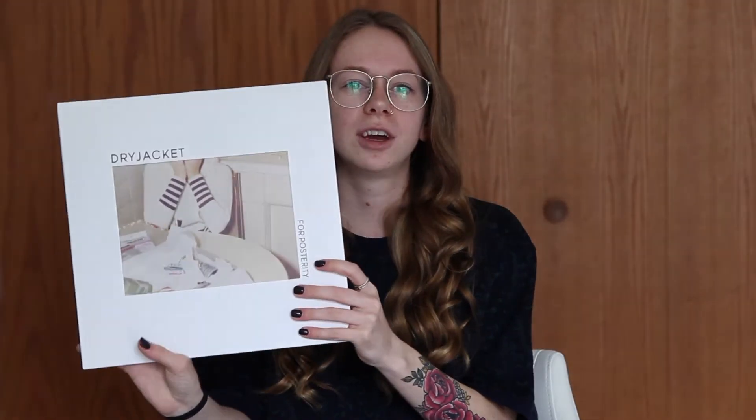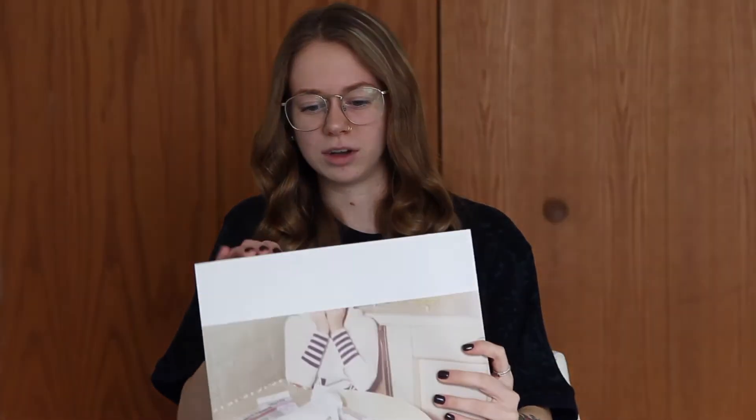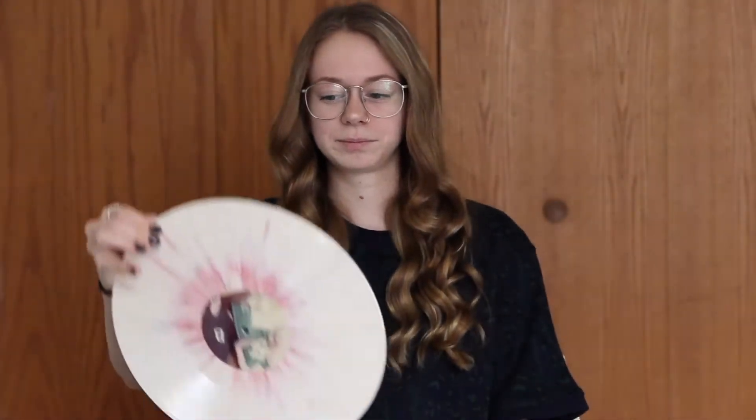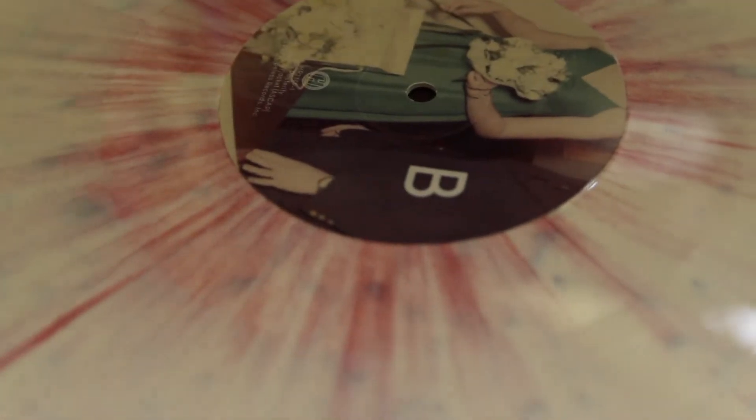And then I have Dry Jackets — I talked about them in one of my previous videos. They're so good, I love them. This pressing is really cool. My camera died when I was recording that and I didn't get to show you guys the Dry Jackets vinyl, and it's one of my cooler ones. So I'm going to show you — look at how cool it is. It's just beautiful.